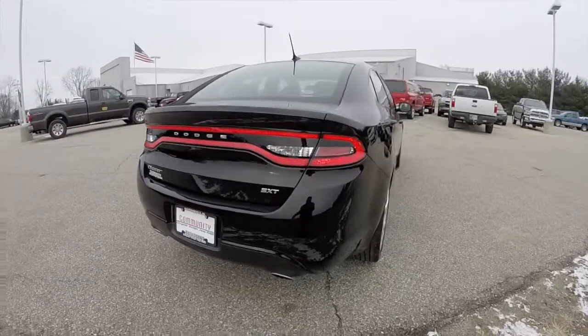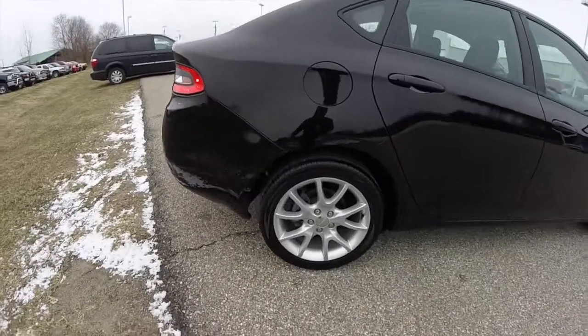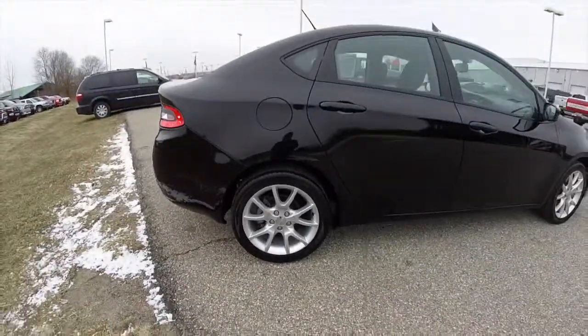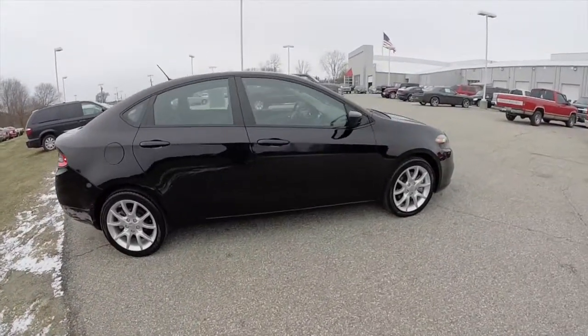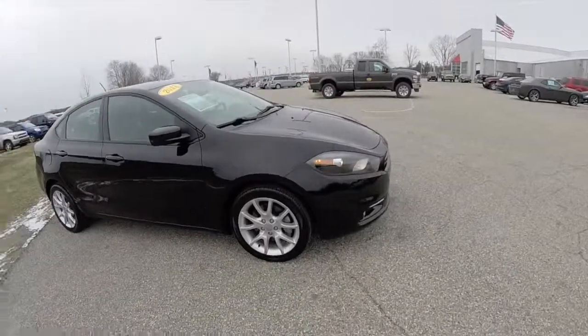It does have the racetrack LED tail lamps. It also has the 17-inch aluminum wheels, keyless remote entry, and projector beam halogen headlamps with fog lamps.